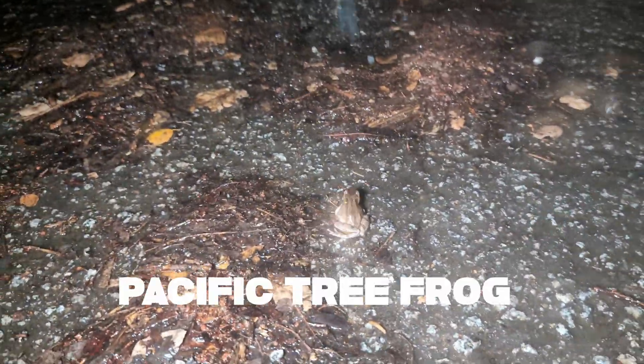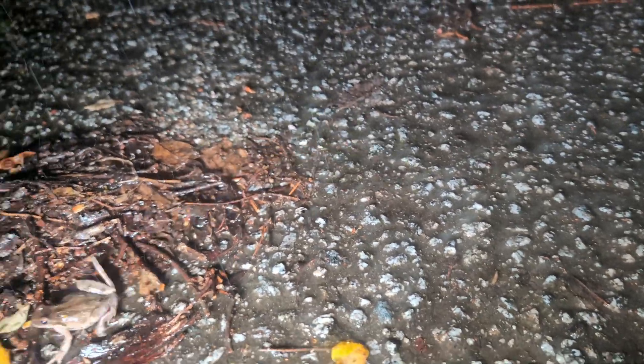Check it out, right there - he just jumped into me! That is a little tree frog, the Pacific tree frog. These guys used to be split into three separate species along the west coast: the northern Pacific, the Sierran, and the Baja Californian. But they've been lumped together, and so now we just have one species. That actually used to be the case back in the day. So it's cool to see this guy.